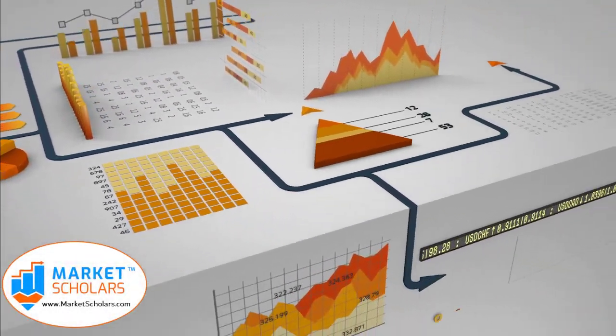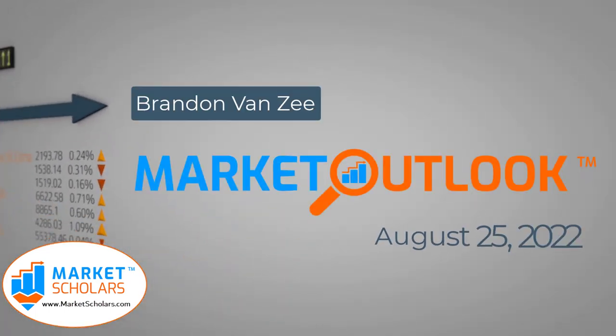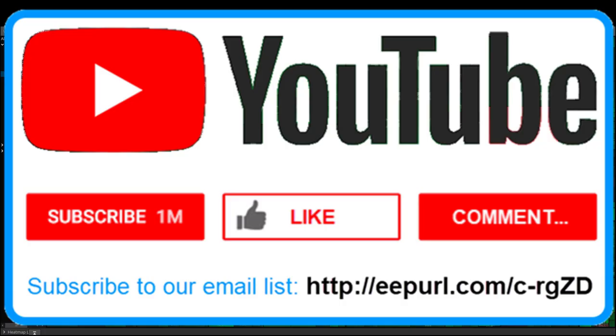Welcome to the Market Outlook video presented by Marketscholars.com. I'm your host, Brandon Danzee. It's August 25, 2022. First of all, if you're new, welcome aboard.